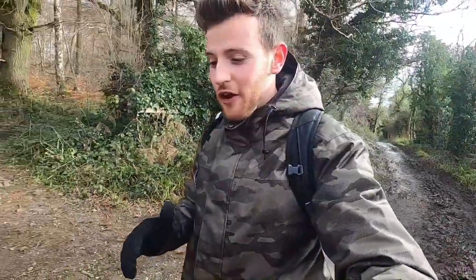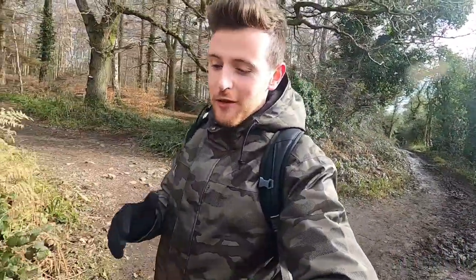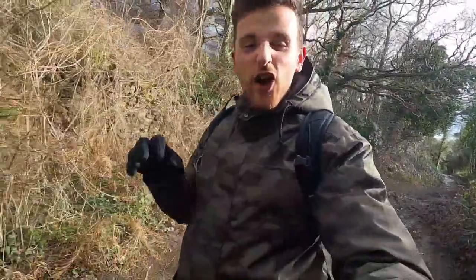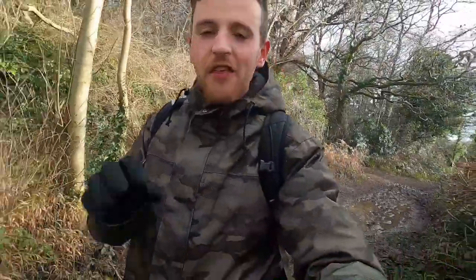I've moved to Bristol and as you can imagine it's pretty hard to find badgers in an urban area, let alone photograph them. So I've travelled out to the countryside today by bike, hoping I can find some badgers using my tracking skills, following the lay of the land and looking for signs in the undergrowth. So I'm hopeful we'll find something today. Let's go!